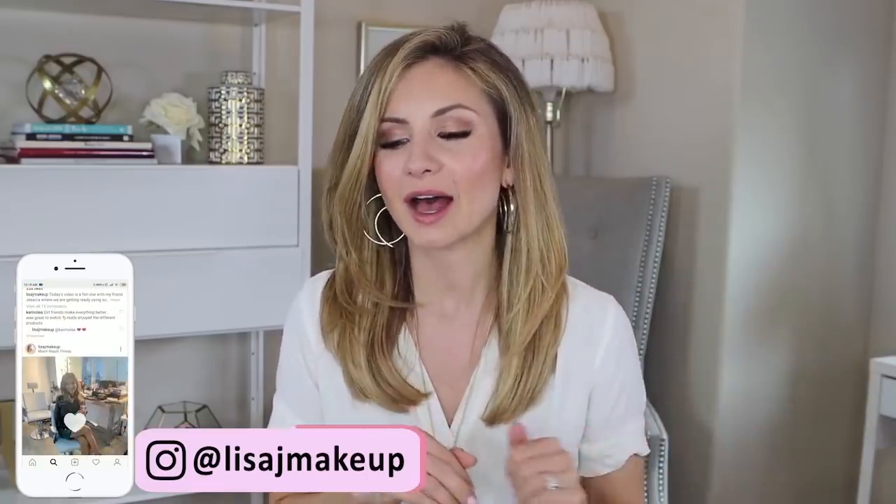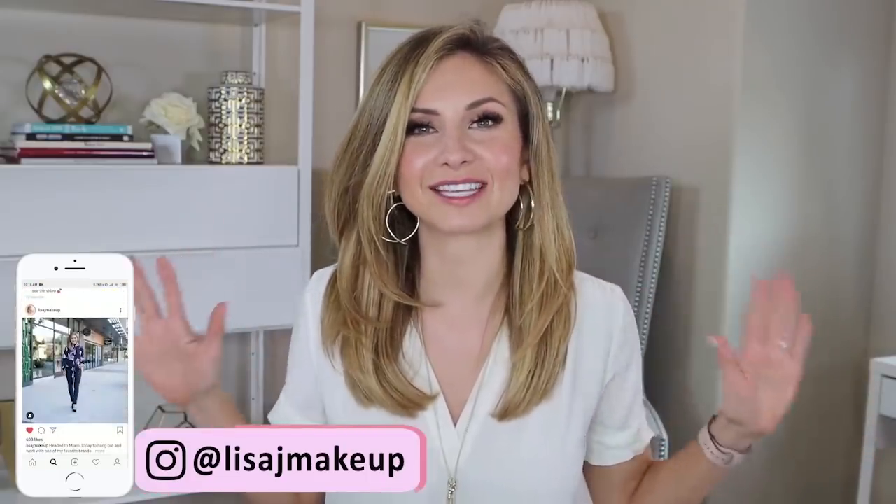Hey friends, welcome to today's video. Today we're going to be talking about my top five current concealers. I got to add the word 'current' in there because I did do this video a year ago, or a little bit longer, the exact same video — top five concealers — and they've changed.